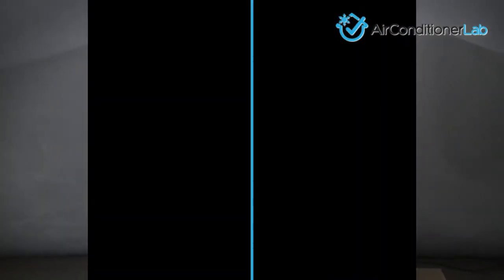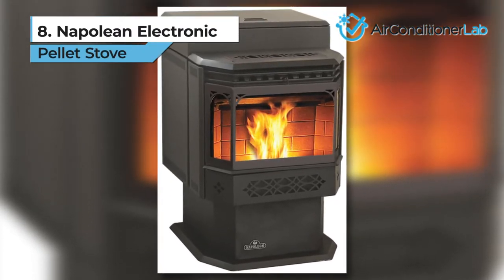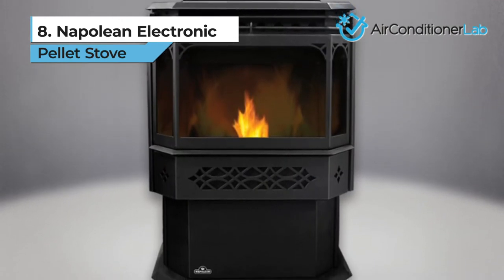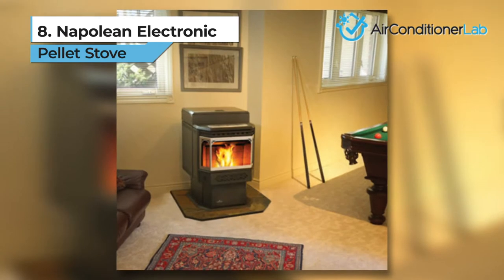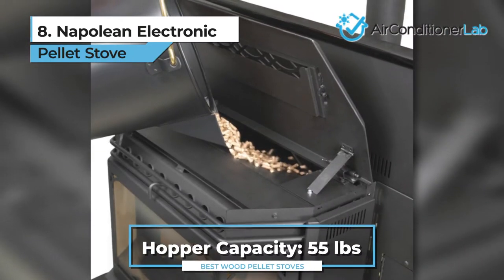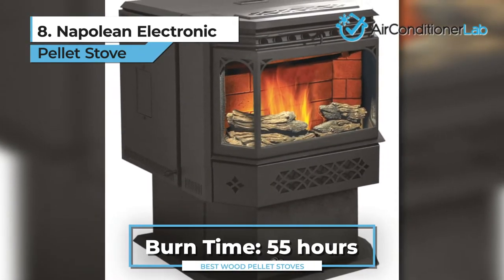First up, we have our number 8 product, the Napoleon Electric Pellet Stove. This unit is a top-of-the-range option, so if you're on a budget, you might want to skip over this one. Otherwise, the Napoleon is worth every penny. You can change the combustion air and pellet feed rate to fit your exact preferences. The hopper can hold 55 pounds of pellets and at full capacity while on a low heat setting, the Napoleon will run for up to 55 hours.